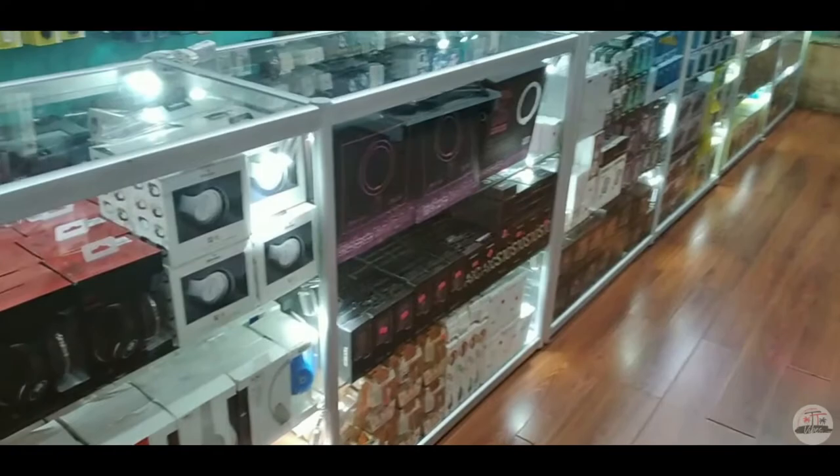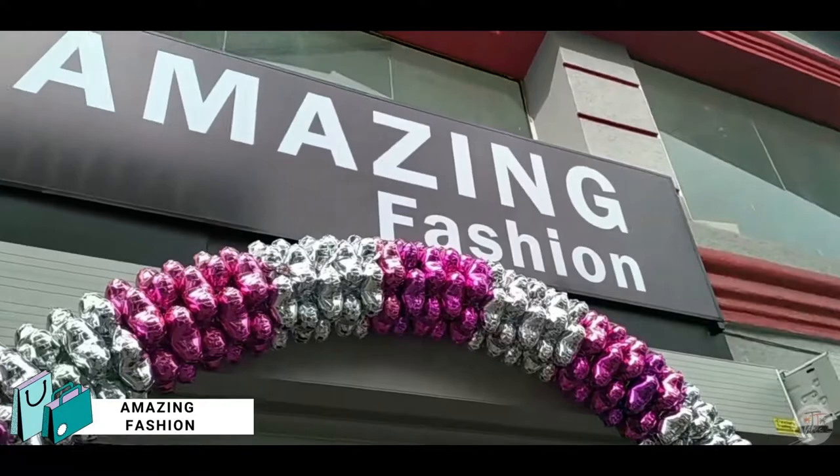There are a lot of electronics — it even has cases for your phone. Phone cases and pool hunting. Let me hop on to the next place — Amazing Fashion is cool.